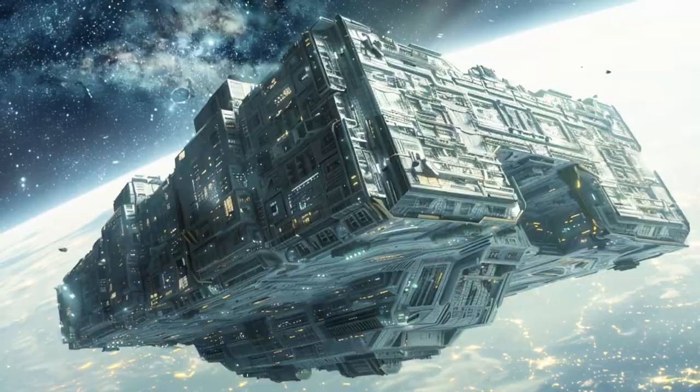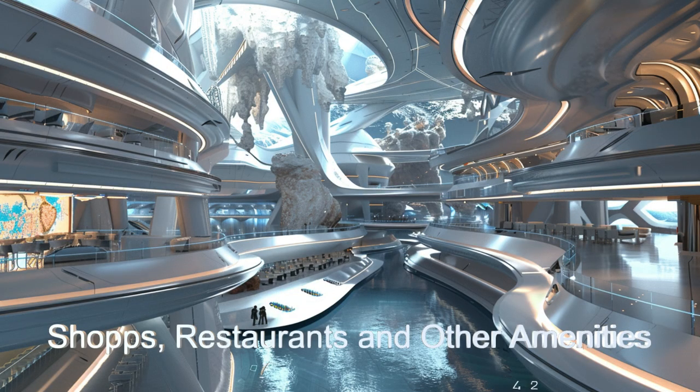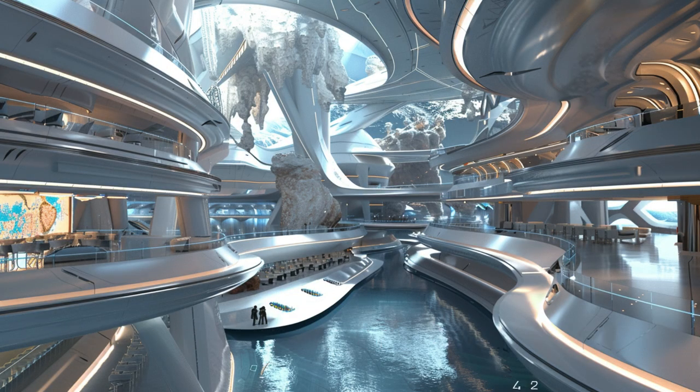The spaceships boast a hollow center filled with amenities like small shopping areas, restaurants, gyms, spas, and park-like green spaces for relaxation and recreation.